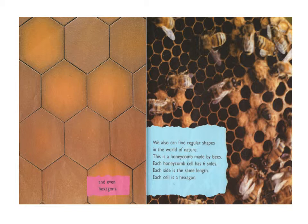This is a honeycomb made by bees. Each honeycomb cell has six sides. Each side is the same length. Each cell is a hexagon.